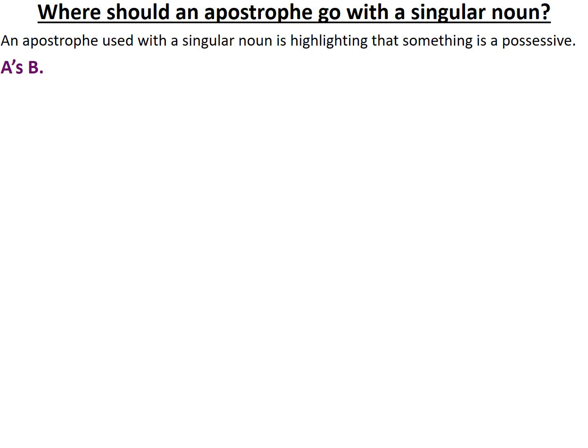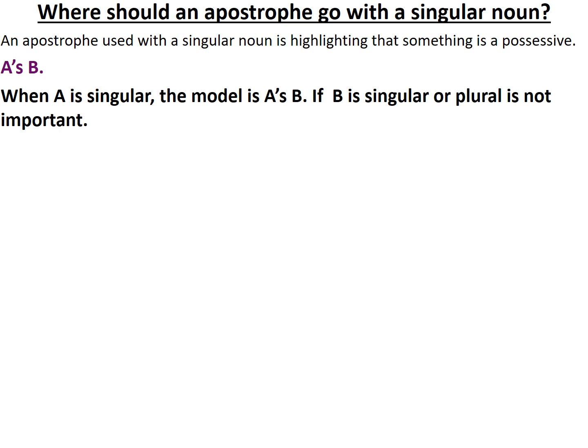And then we refer to B. The reality is, if B is singular or plural, it's not important to us.